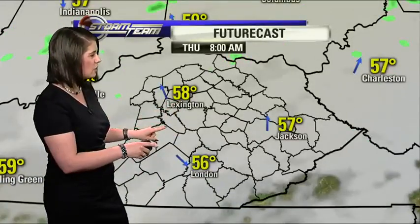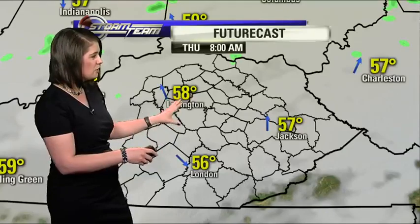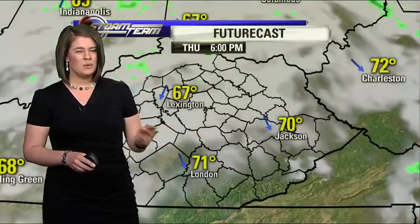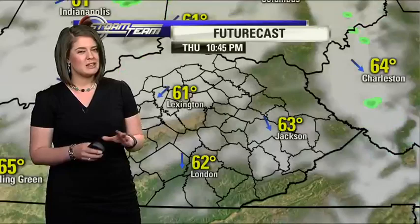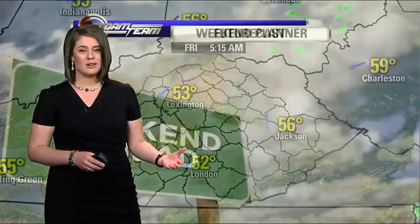We might see a little bit of extra cloud cover building in overnight, but we should be staying dry even as we start your Thursday — a little bit cooler with temperatures in the 50s. We could see a chance for an isolated sprinkle for your Thursday, but I think mainly we are going to be staying on the dry side. And that will continue into your Friday thanks to an area of high pressure.